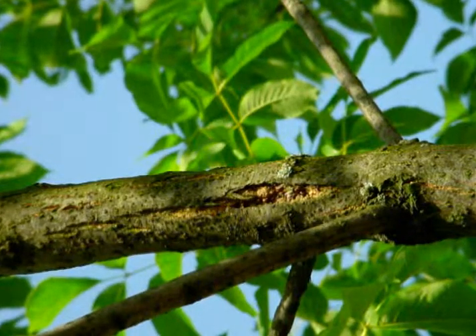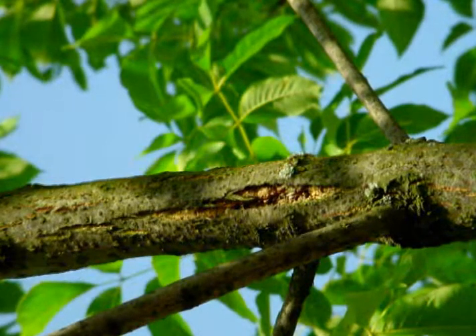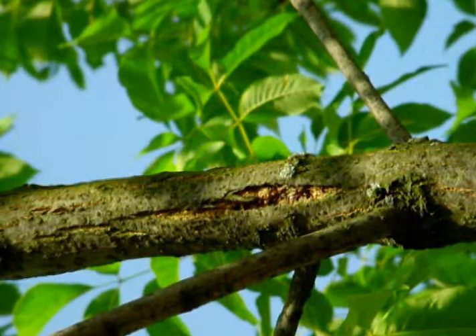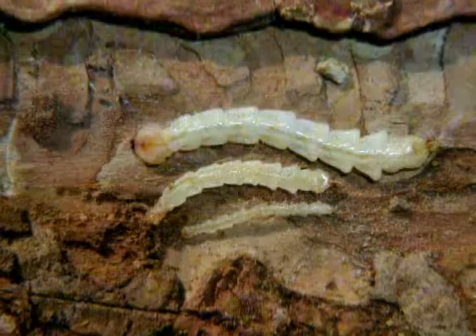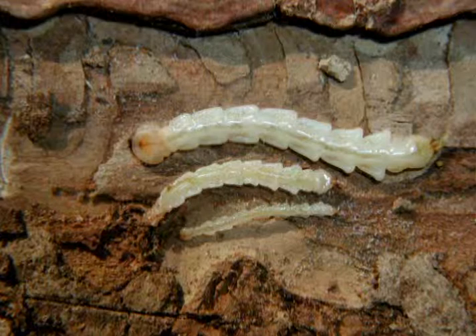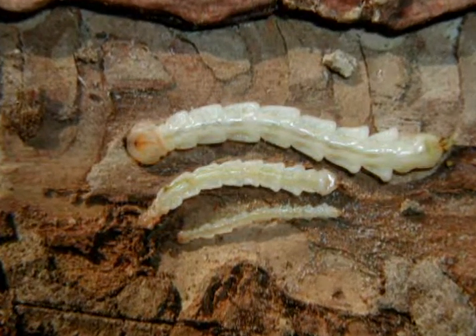It has currently spread throughout the Midwest and has been reported in Pennsylvania, Virginia, West Virginia, Maryland, as well as into Canada. The adults will nibble on the leaves, but the damage is from the larvae that feed on the inner bark of the tree, disrupting the tree's ability to transport water and nutrients.